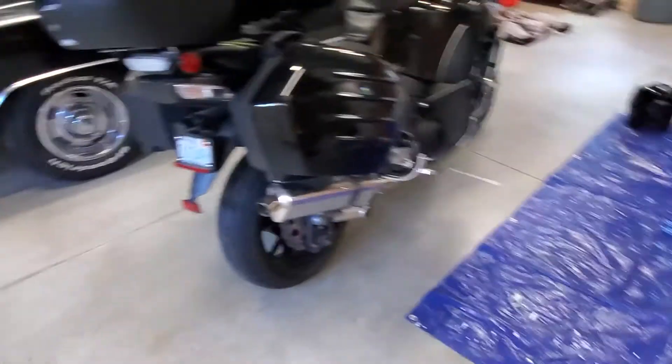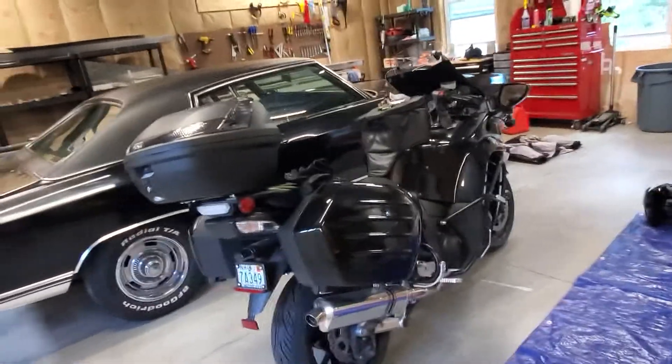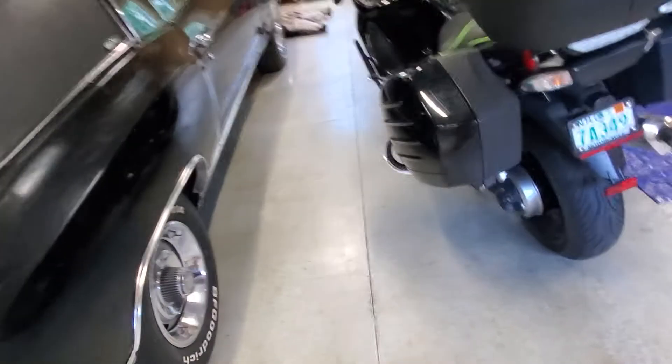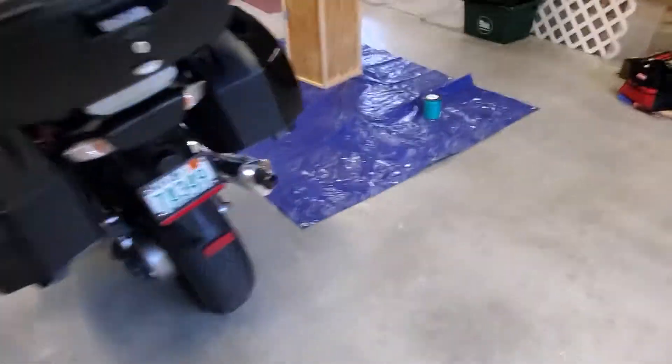I got to tell you, no complaints. I really, really like this bike. I think I'll keep this one for a long time — I'm sure I'll have it at least as long as I had the FJR. Because as you know, I really loved that bike, and this thing is every bit what the FJR was and a little bit more.